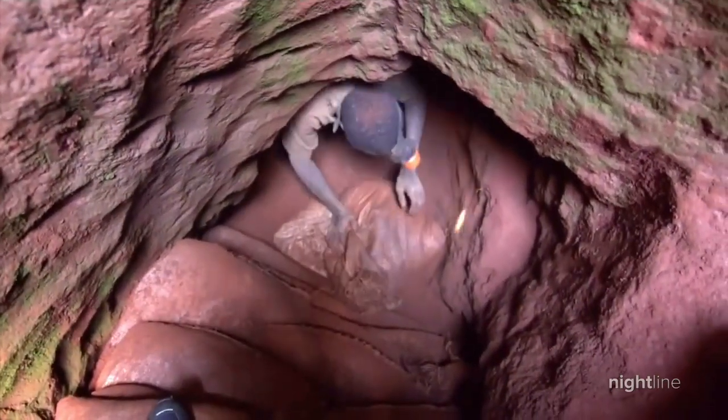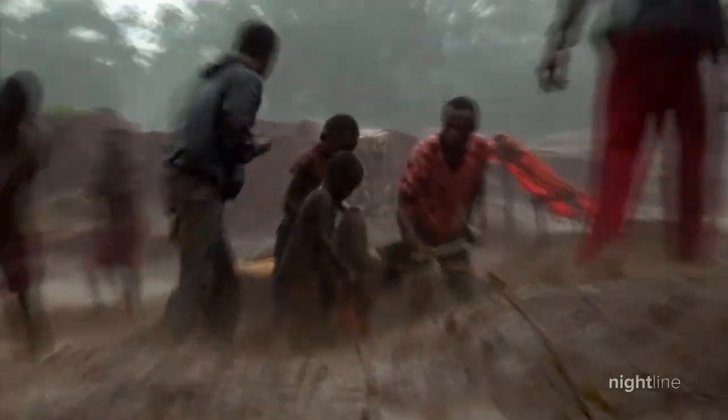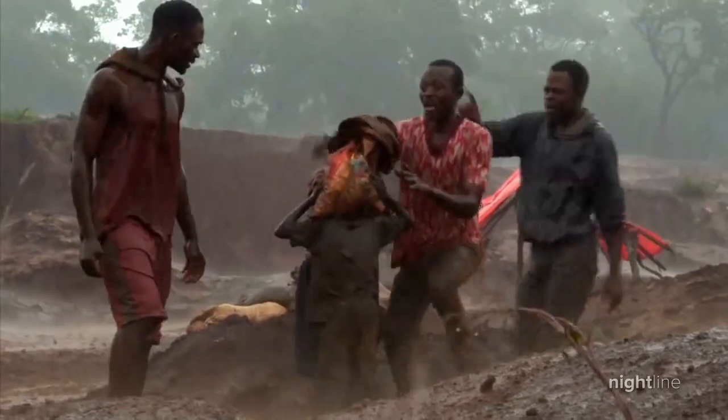China has been very strategic in working with partners in the Congo to secure the rights to those mines. They currently own 15 of the 19 cobalt-producing mines in the DRC. There have been a lot of reports of child-enforced labor in the DRC as well — an urgent reminder that we need to do it right and do it here.